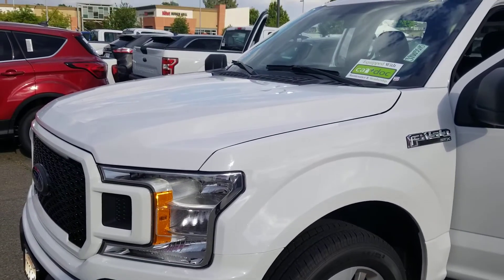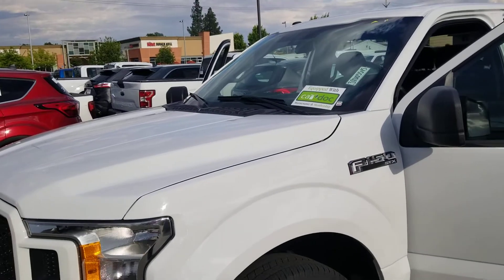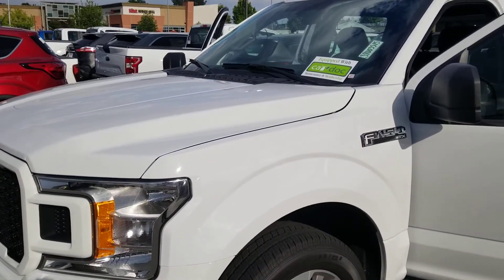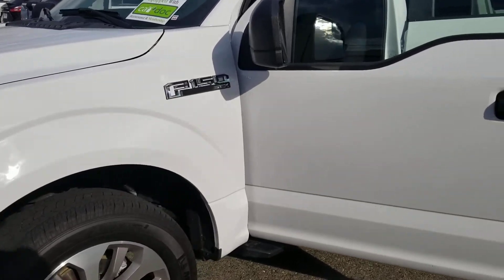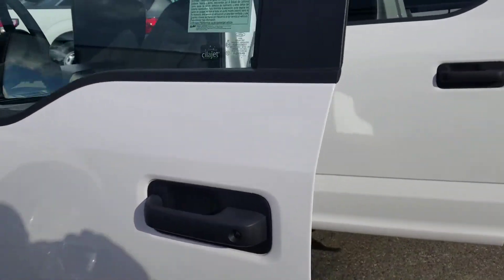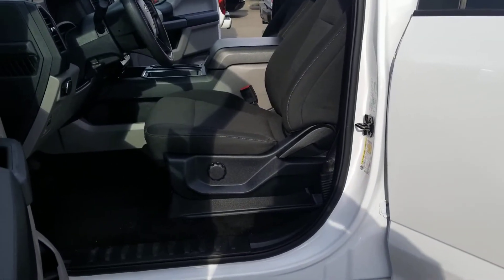Hello, my name is Charles Gumby Tanner. I'm one of the managers here at Harold Ford. What we're looking at right now is a beautiful 2018 Ford factory certified F-150 STX. As you can see by me panning around the vehicle, it's white exterior, black cloth interior.